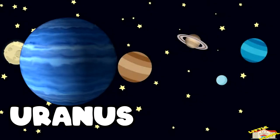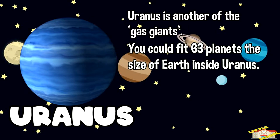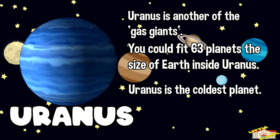The seventh planet is Uranus. Uranus is another of the gas giants. You could fit 63 planets the size of Earth inside Uranus. Uranus is the coldest planet, with an average temperature of negative 220 Celsius.